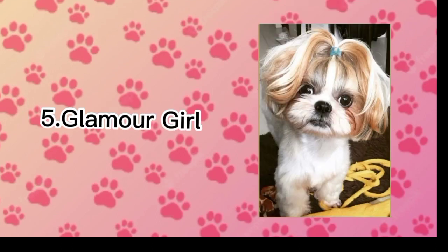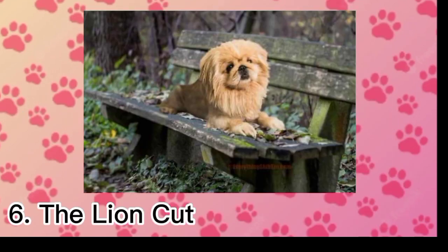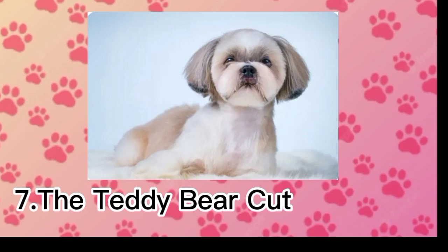The Country Girl. 5. Glamour Girl. 6. The Lion Cut.